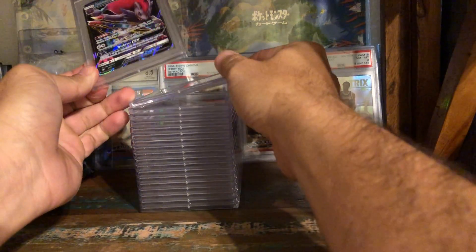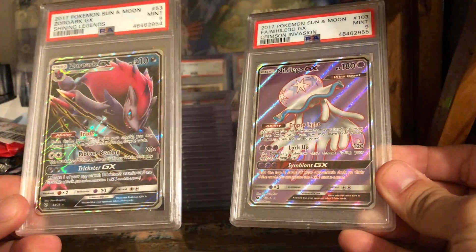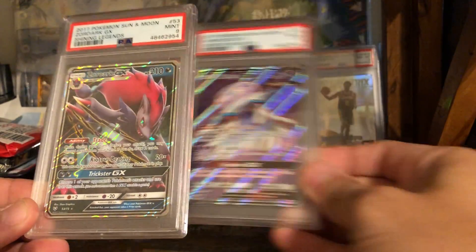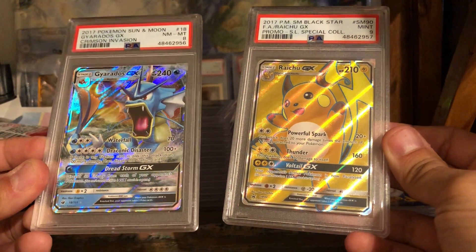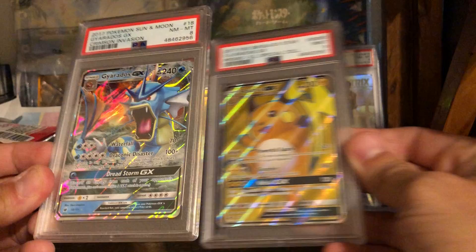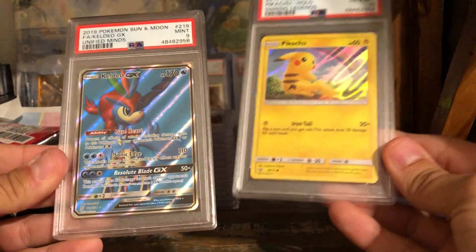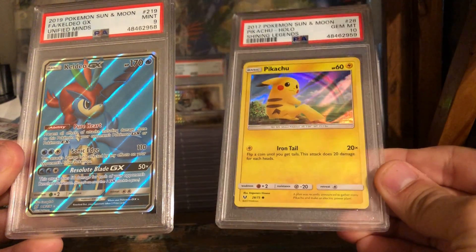These will go towards my GX Master Set — I'm trying to hunt down all the Tag Team GXs and all the GXs, so that'll be a fun chase. Pretty artwork on those two. This is not the hyper rare Gyarados that you want, but that's all right. Again, for so many of these Pokemon cards, it's really hard to lose on seven dollars and fifty cents a card. Kalos Dale is actually featured in the movie and this one's nice too — look at this. Shining Legends.